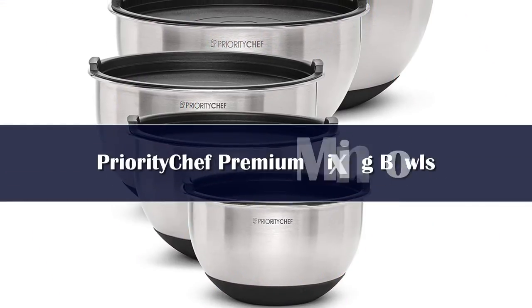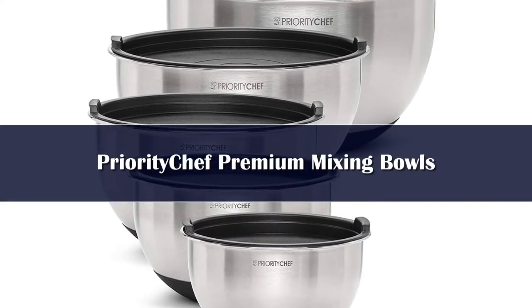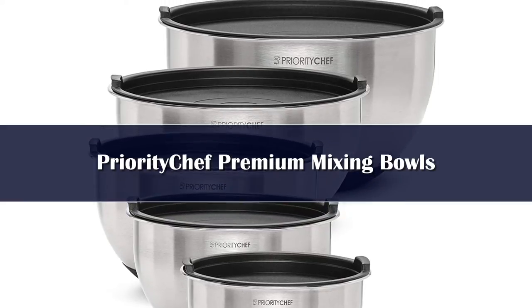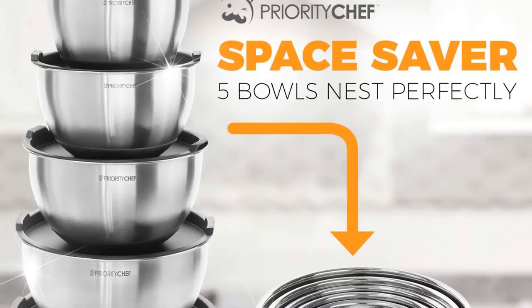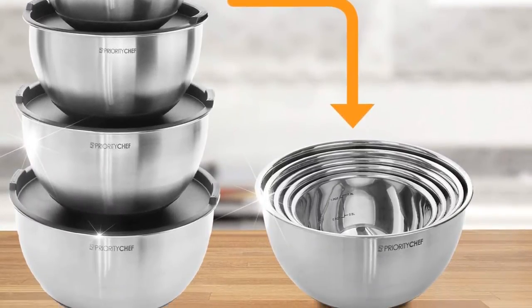Number 5: The Priority Chef premium 5-piece set impressed us right away simply by the way they felt in our hands. The set comes with 5 bowls, all with lids and silicone bases. The Priority Chef bowls kept us organized while also providing a solid base for vigorous mixing.